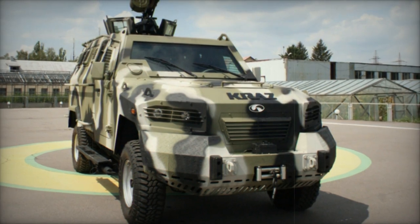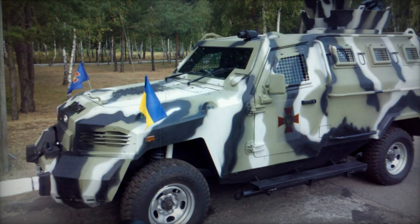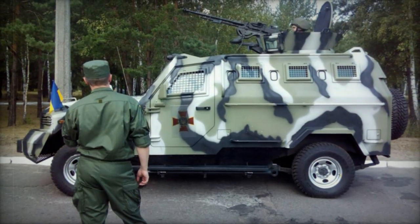Power options include a 4-liter turbocharged diesel engine generating 240hp, a 4.5-liter petrol engine producing 218hp, or a 4-liter petrol engine delivering 228hp, all paired with a 5-speed manual transmission.